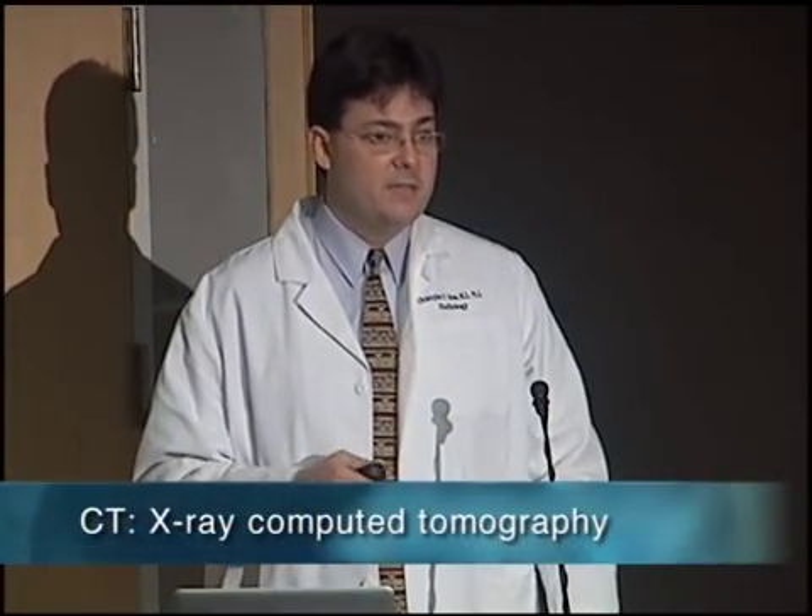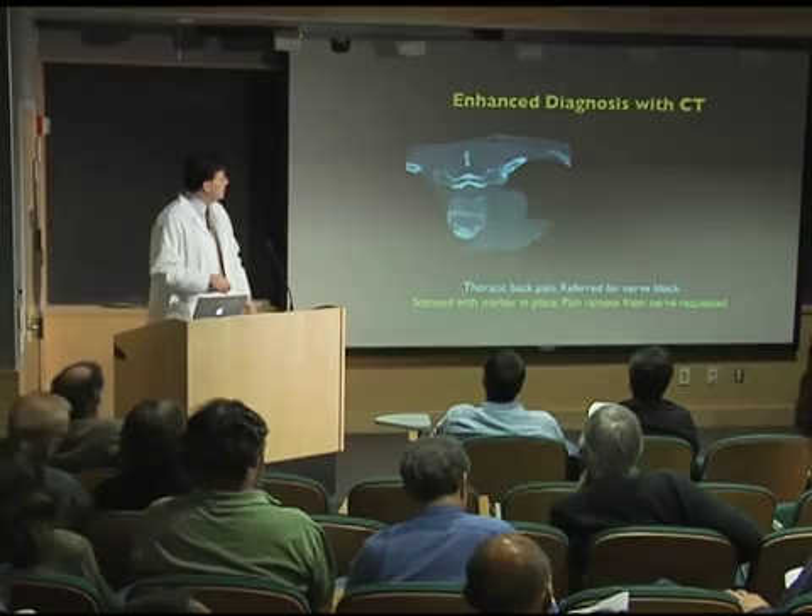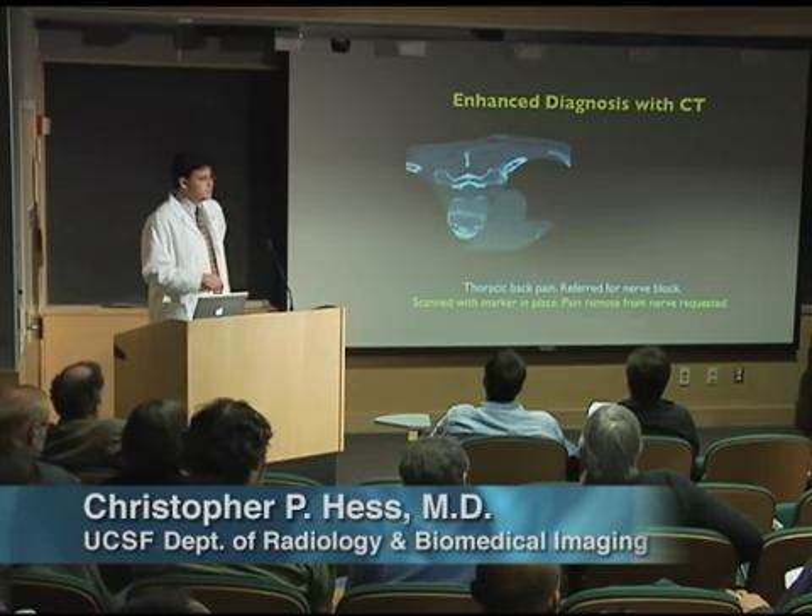Another reason for doing CT is we have a better idea of what we're seeing, and we can come up with alternative diagnoses in real time. Here's a patient who was referred — they have thoracic, that's your mid-back pain.